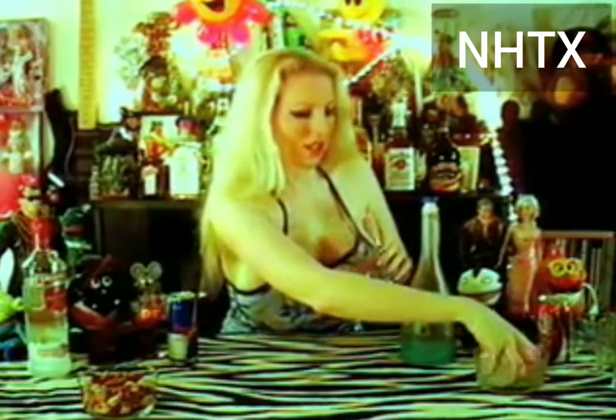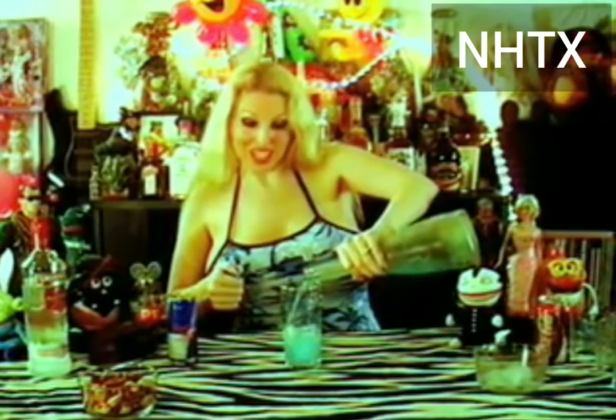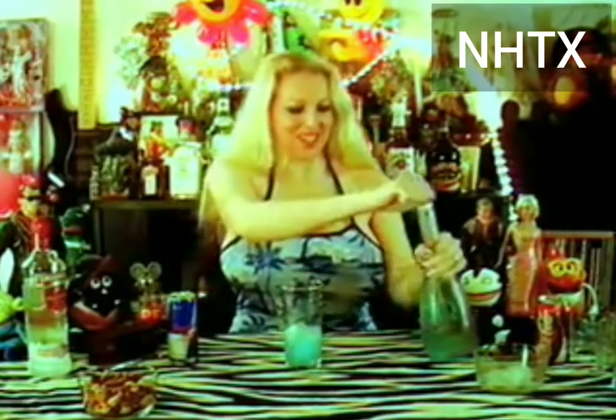Take a glass, take about four ice cubes, fill it up about a third of the way with the Hypnotic — isn't it pretty? It looks so fancy. With the Hypnotic blue, very pretty. It matches my dress and my nails — can't plan that.